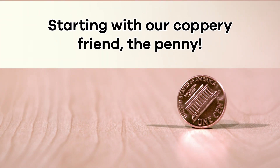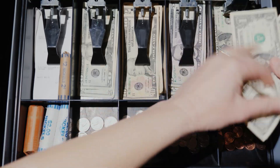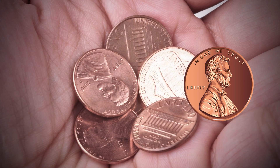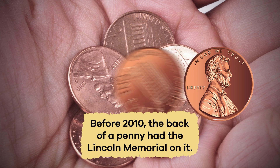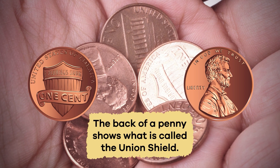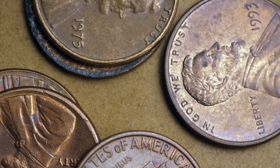Starting with our coppery friend, the penny. The penny is equal to one cent, and 100 pennies or cents equals one dollar. Pennies are usually used to make change at a store. President Abraham Lincoln is featured on the front of the penny. Before 2010, the back of a penny had the Lincoln Memorial on it, but now the back shows what is called the Union Shield. Either way, their coppery color makes them unique, even if they aren't worth a lot on their own.